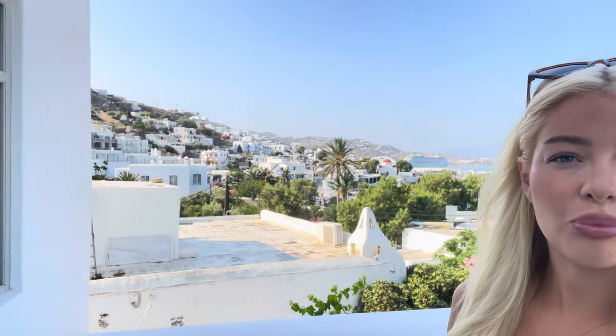I am leaving Mykonos now — we are checking out and then we are going to Santorini, so I am ending this vlog and saying goodbye to this beautiful view. I'm going to start a new vlog for Santorini. Thank you so much for watching this one — bye!